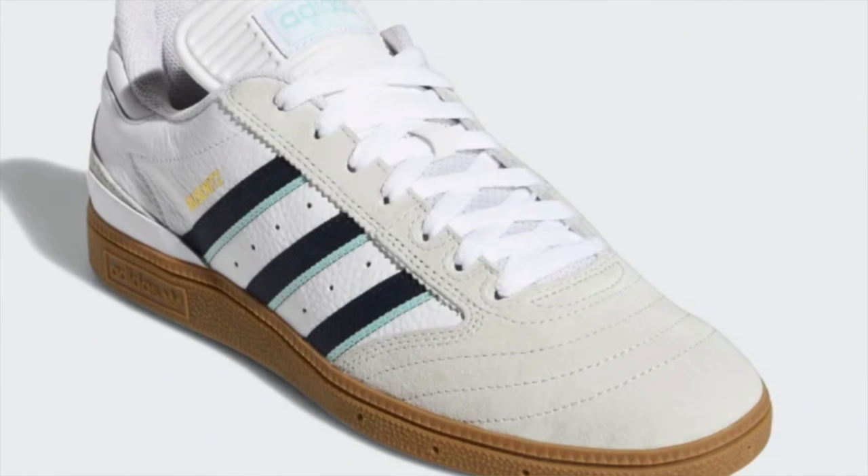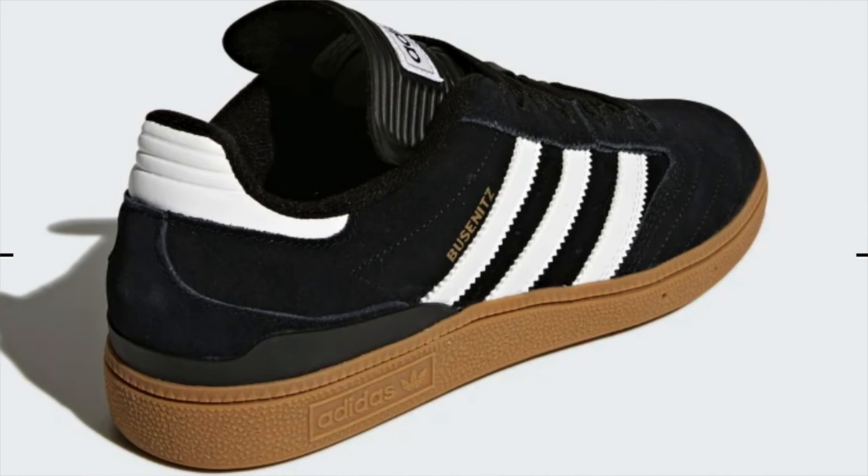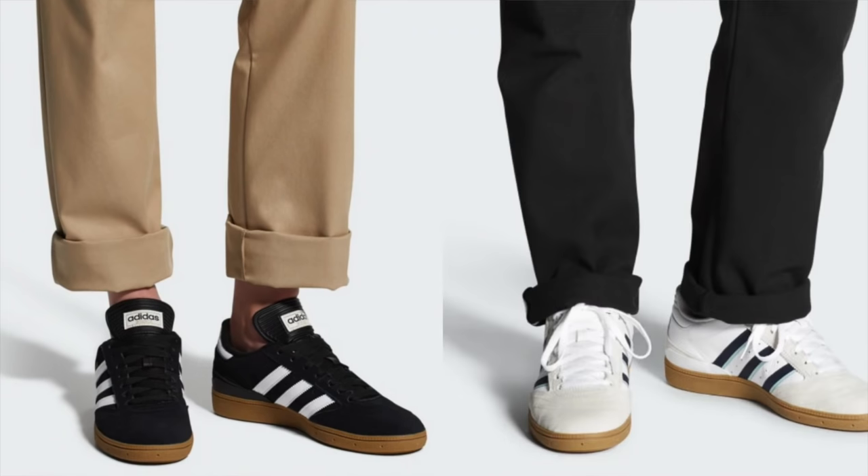We're gonna stay on the gum sole train with a model you might not be quite as familiar with as the Samba — I have the Bucinitz model. This one takes its design cues from the legendary Dennis Bucinitz, a skateboarding legend. It's a soccer shoe and a skateboard shoe at the same time, with a suede upper and leather quarter panel. It's another smooth sleek model that you don't see everybody coming and going with. Comes in a wide range of colors and almost any guy can pull it off — the damage is only 90 bucks.